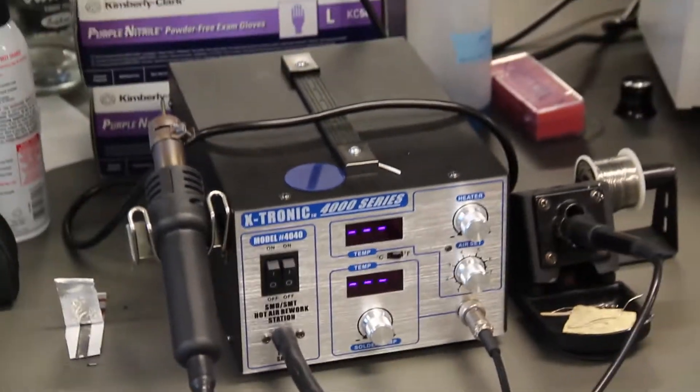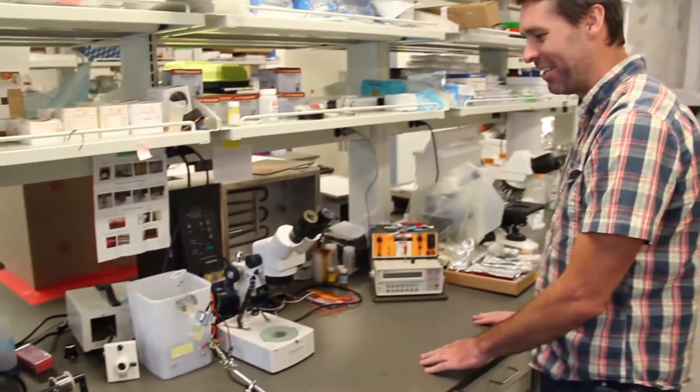This is a really nice soldering iron. Here are some impedance detectors that we use here. Pretty standard lab microscope here.